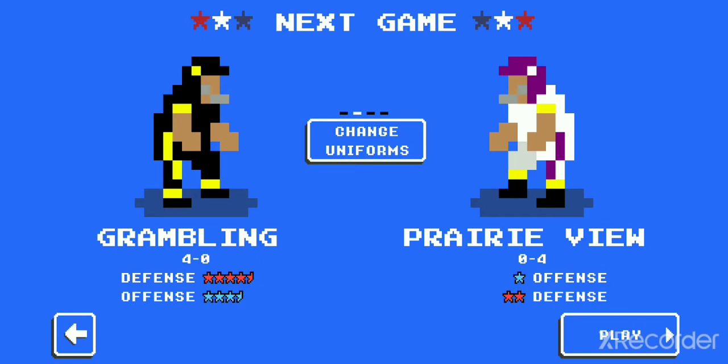Welcome back, ladies and gentlemen, to NCAA Retro Bowl Mania — and yes, HBCU time. We've got the Panthers versus the Tigers, Grambling State versus Prairie View A&M, and let's get straight to the action, folks.